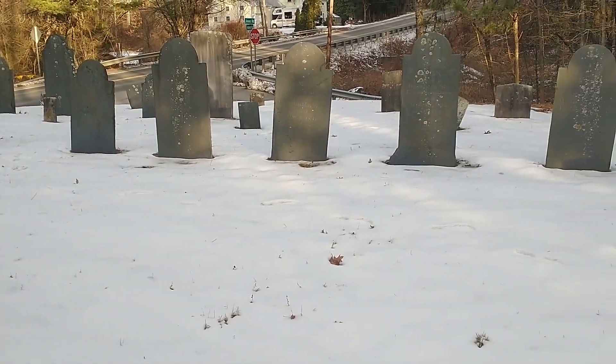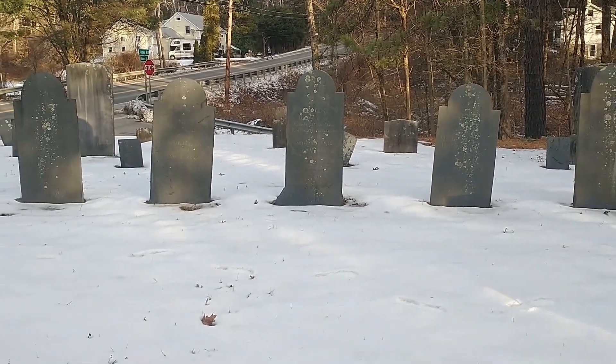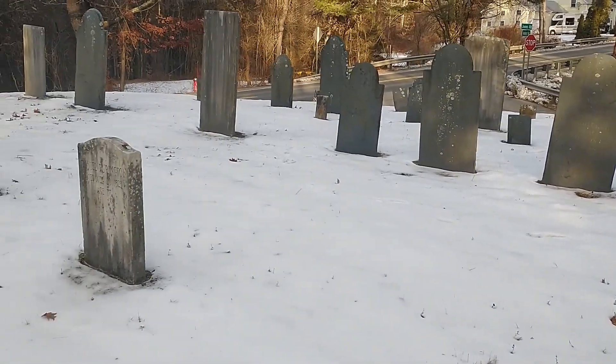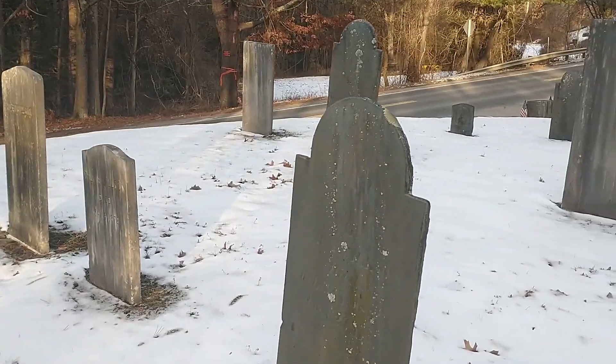Hey everyone, this is Keith, and I am visiting snowy Massachusetts. It's a few days after their latest snowfall up here in the northeastern part of our country. I've left Tennessee and I'm on a bit of an adventurous road trip right now.